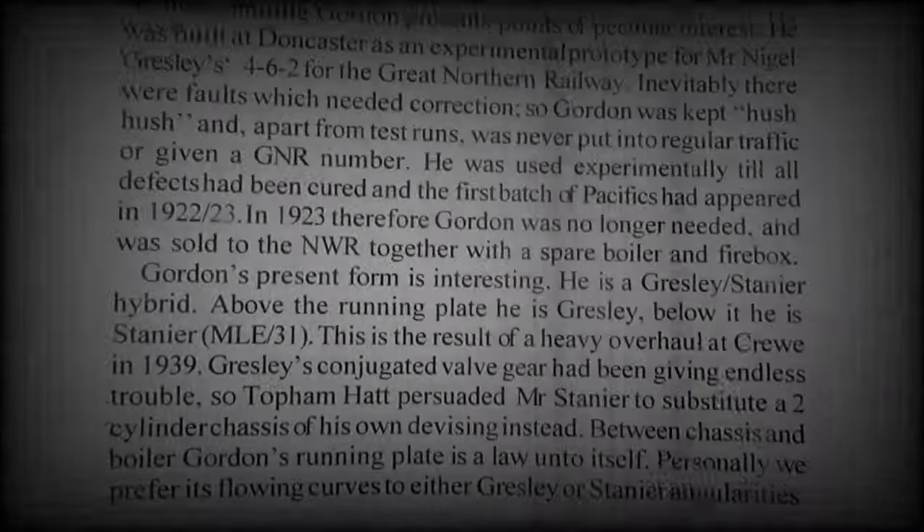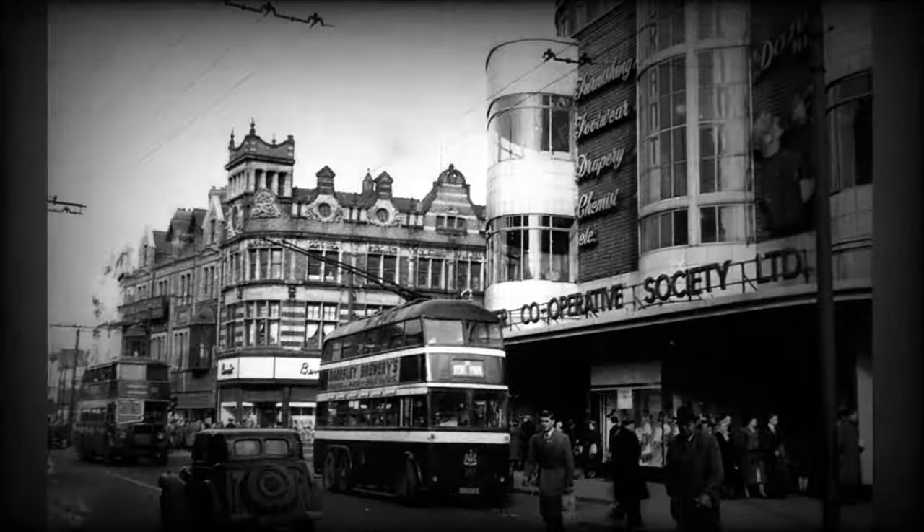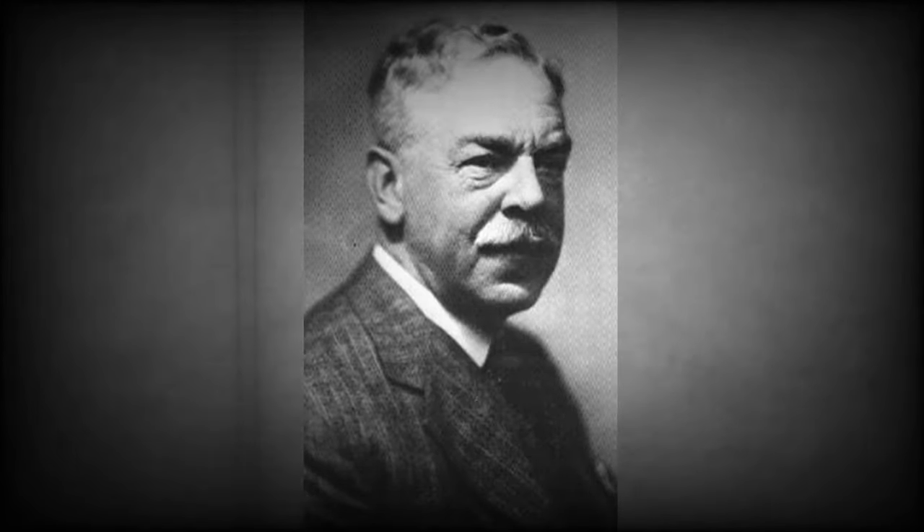As now running, Gordon presents points of peculiar interest. He was built at Doncaster as an experimental prototype for Mr. Nigel Gresley's 4-6-2 for the Great Northern Railway.